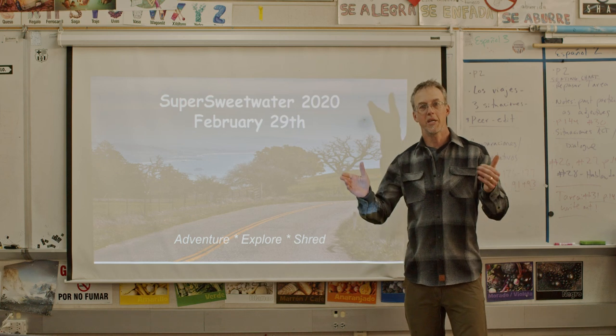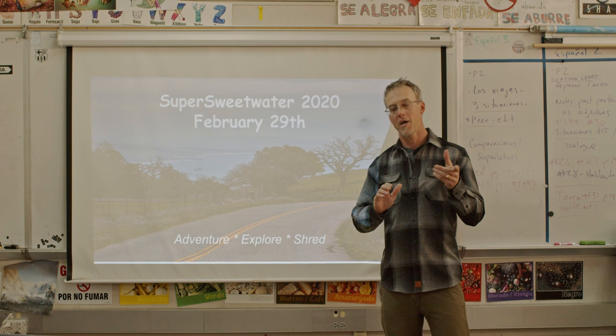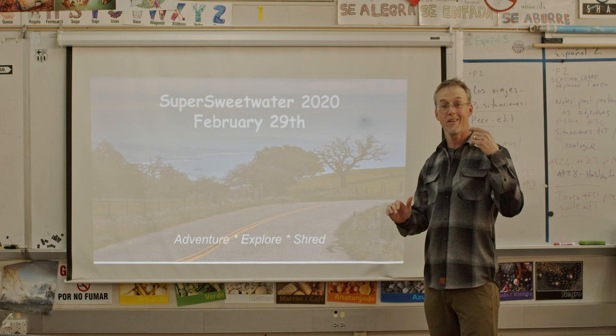Hey guys, Meg here from Grasshopper Adventure Series, stepping up a little bit on the pre-Grasshopper race ride check-in. I want to go over some things with you. Please watch this video in full and also read the email that's coming along with it.